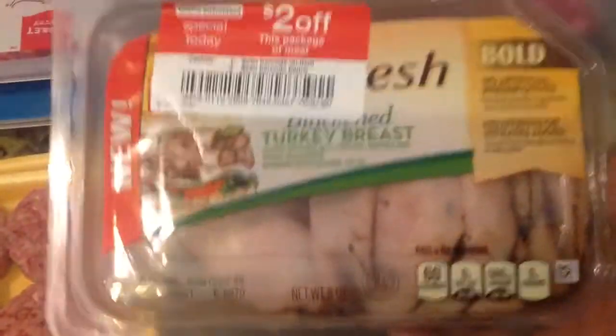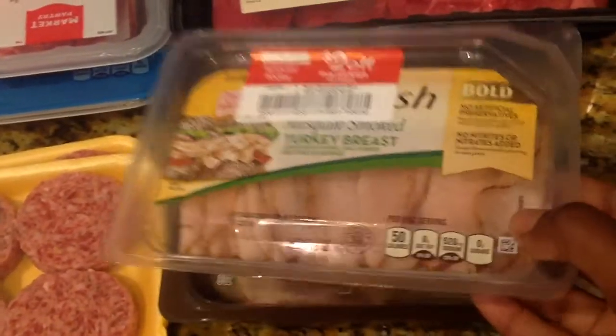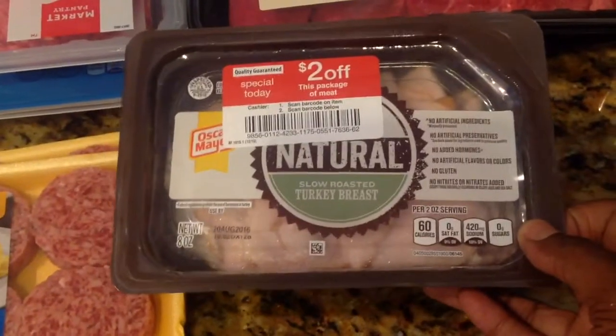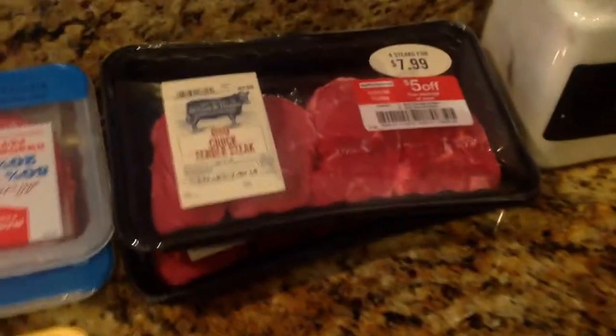I think I paid less than $2 for this — it was like $1.20, $1.30, somewhere around there. And then I picked up some mesquite smoked turkey breasts, $2 off as well. And then I picked up the all natural turkey breasts. So what I usually do is put one in the refrigerator and freeze the rest. These freeze really well.